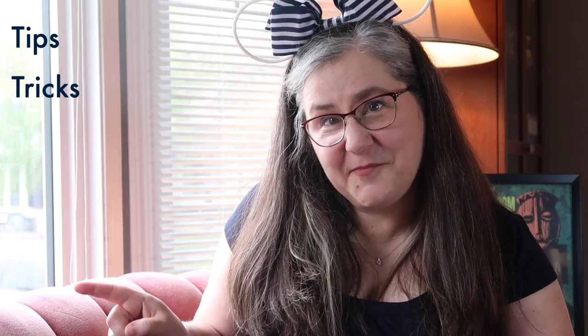Hi, I'm Jennifer. Welcome to Mouse in the Magic, your place for Disney tips, tricks, information, and inspiration. Today I'm wearing my cruise ears. We are going to talk Disney Cruise Line drink of the day.